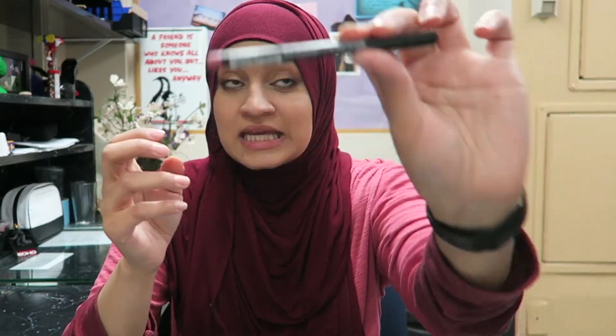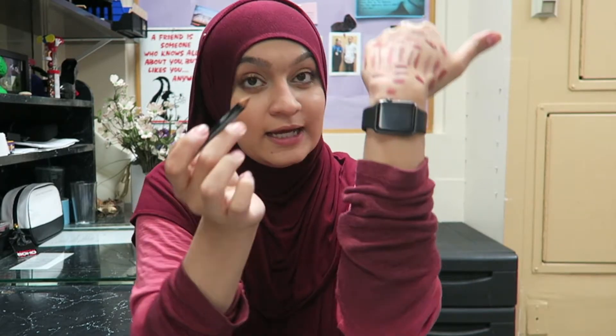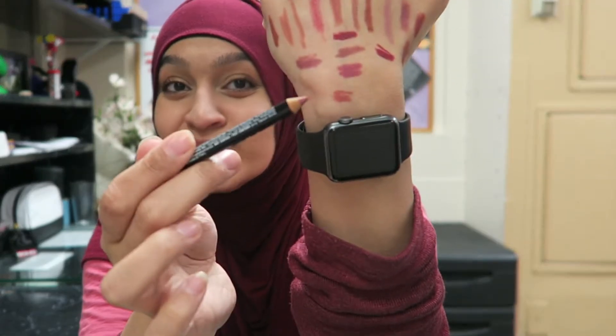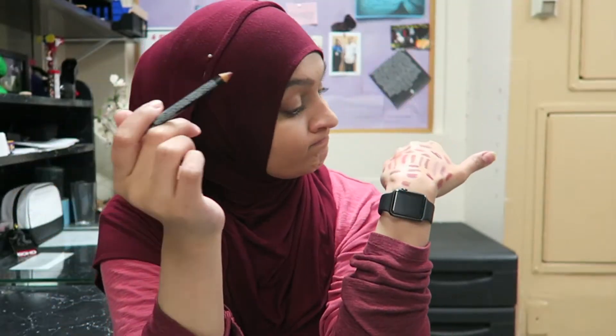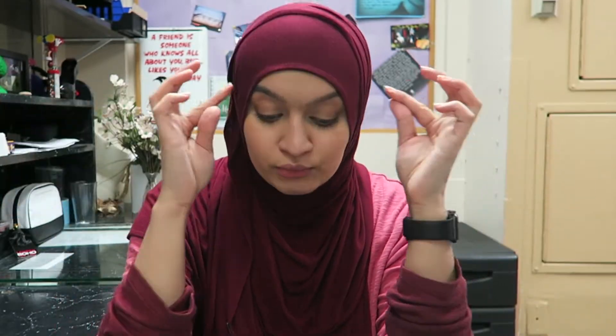NYX Peekaboo Neutral — I know why I bought this. I bought it because of Manny MUA; it was his go-to for a really long time. Will I ever wear it though? I probably will, so I'm gonna keep it. Even though NYX, why can't you create retractable lip liners please — I hate sharpening.